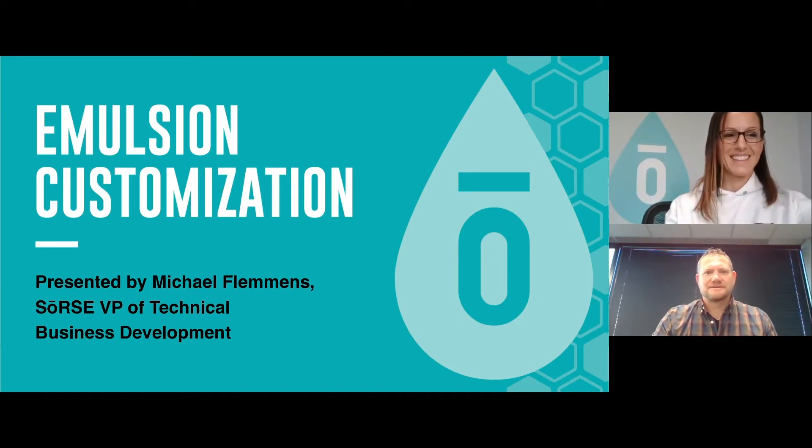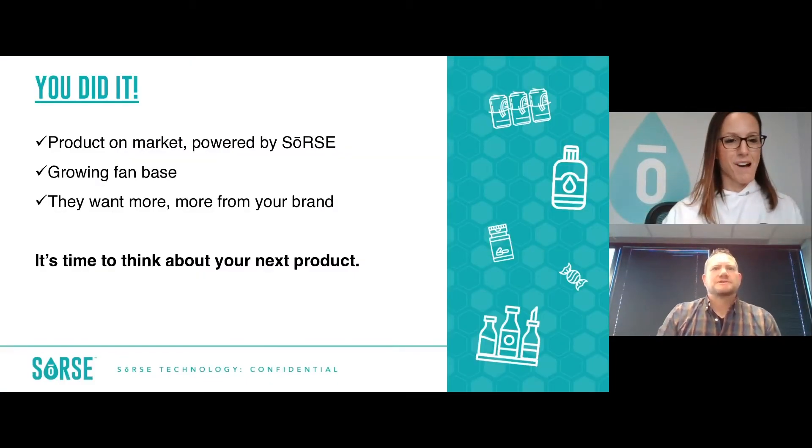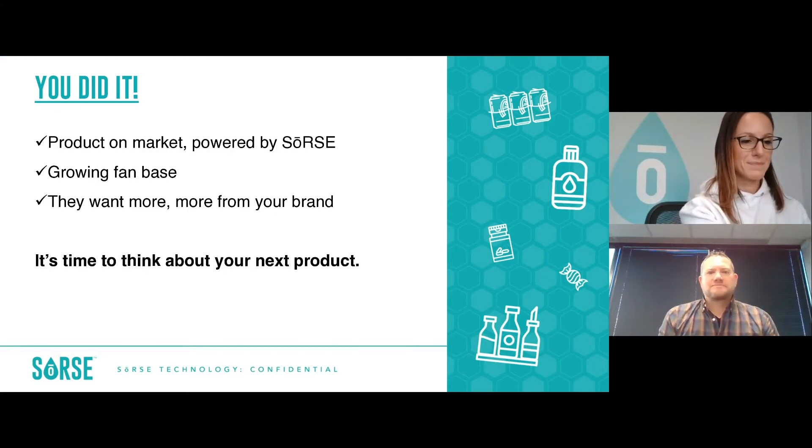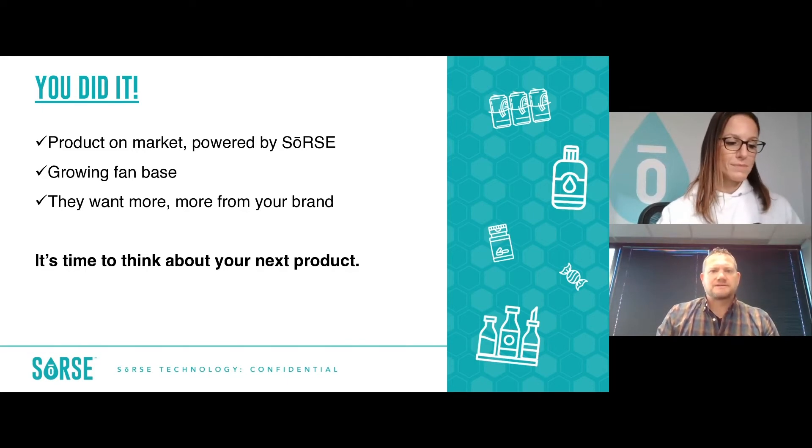Great. Thank you, Diana. Good morning or good afternoon to wherever you may be. We're going to talk a little bit about emulsion customization. You're into the market, you've launched your initial product or first few SKUs, you've got a growing fan base for your products, and now they want more — or we're looking for brand extensions or line extensions. After the initial launch of products, it's time to think about how we go back and go for the next product. Everyone's familiar with the sales funnel; the same thing is true of the science or R&D product development funnel. You can't wait until you're ready to start the next project — you have to start it while you're still working on the first one.